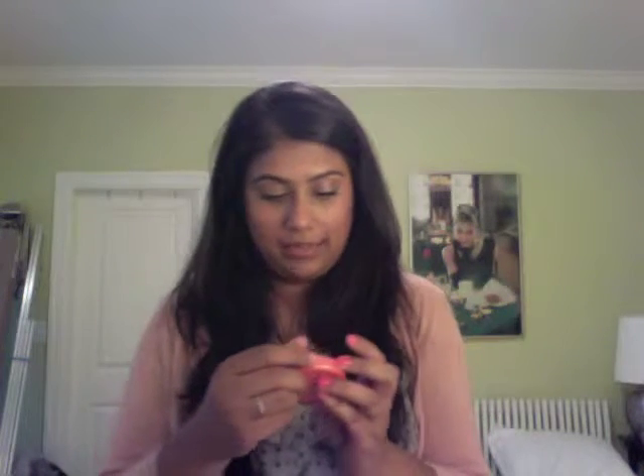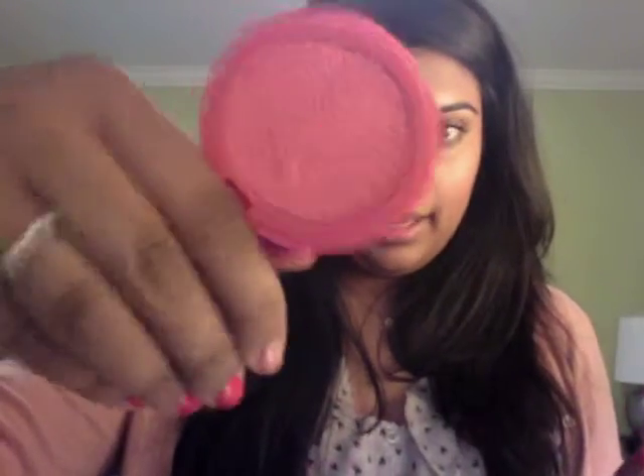So I bought this blush by Tarte. It is the Amazonian Clay Longwear Blush, and it's this gorgeous pink corally color, which is really nice for the summer. I think everyone likes to have a coral in the summer — it looks fresh and goes really well on Indian skin tone. The color itself is called Tipsy.